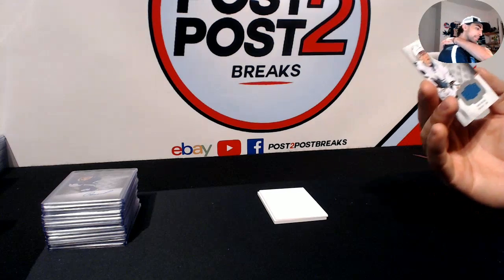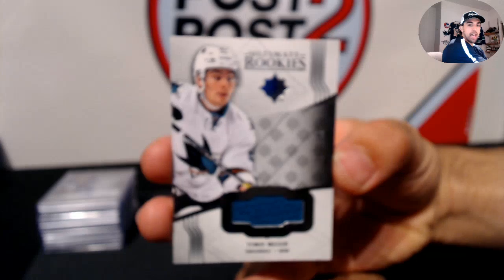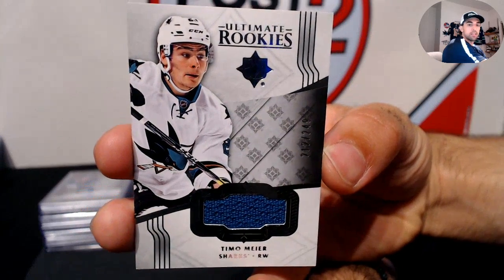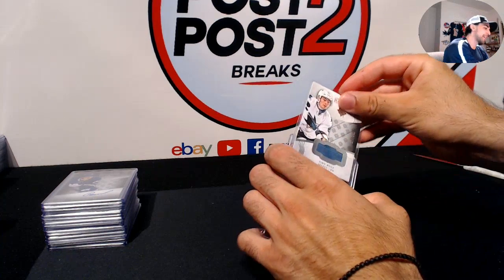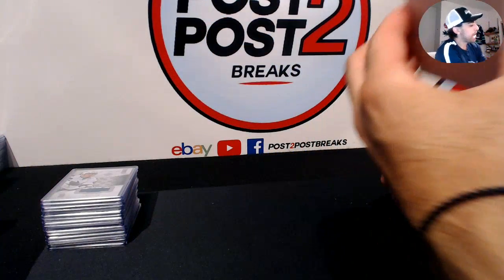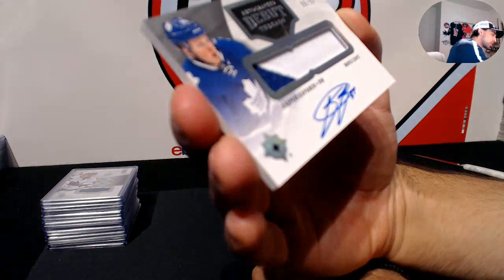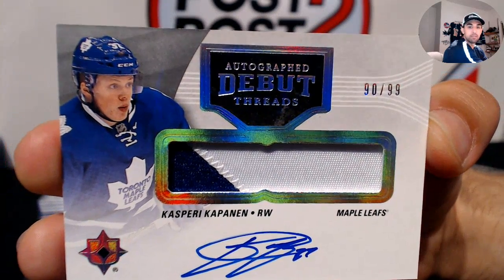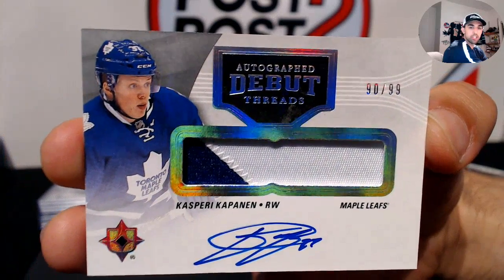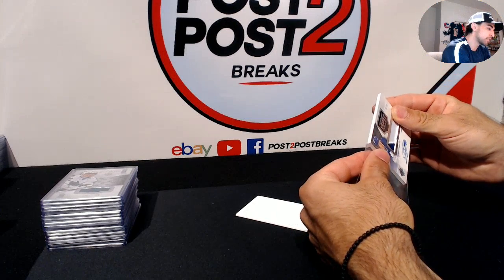Saving the patch for last — Ultimate Rookie Jersey for the San Jose Sharks, Timo Meier, out of 299. And the final hit to finish off the break: for the Toronto Maple Leafs, autographed Debut Threads — Kasperi Kapanen, numbered 90 out of 99, with a two-color patch. Not a Matthews, but Kapanen is a good young player on the come up. Really sweet card to close out the break!